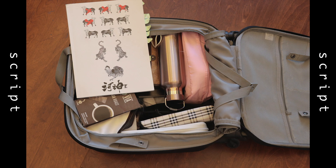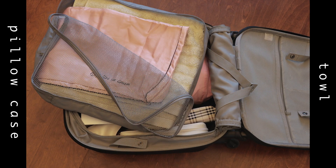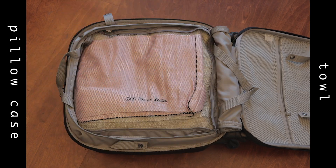And then of course I have my script — we are on season 2, and I hope you guys can watch it when it comes out. If you haven't watched season 1, please go and do that now. The last thing I put into my suitcase is a pillowcase and towel, just for personal hygiene reasons.